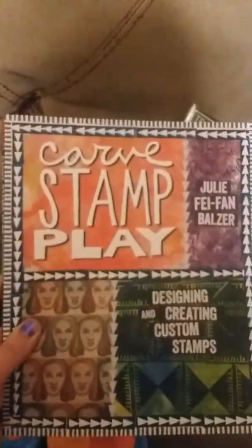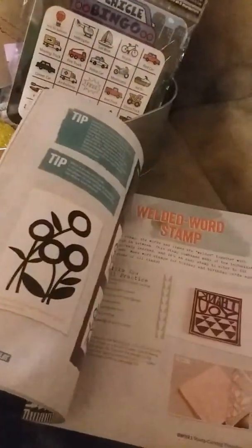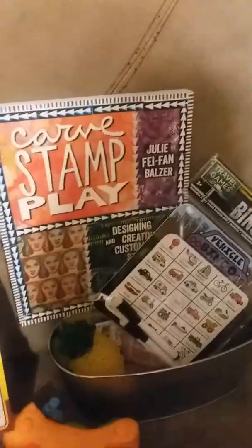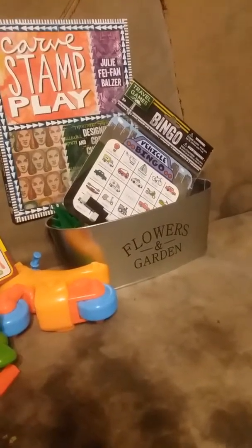They have travel games — a little bingo two-pack with dry erase markers. Really good deal for a dollar. We're trying to teach my daughter how to play bingo, so I thought this was cute. And last but not least, they sometimes have really cool books. This one is thick and nice — it's called Carve, Stamp, and Play. It shows you how to make printmaking, cards, stamps, and things like that for a dollar. I saw this particular book at more than one dollar store, so it wasn't a fluke.